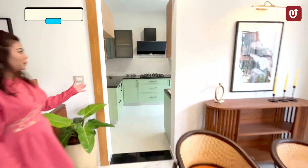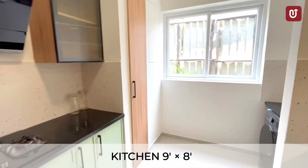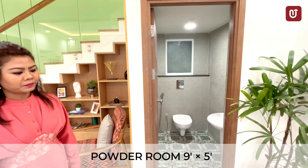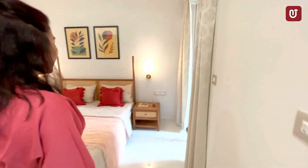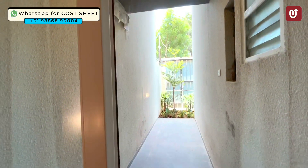We have a spacious kitchen with utility included. On the lower floor, we have a powder room and a guest bedroom, which also has a huge double-height balcony.